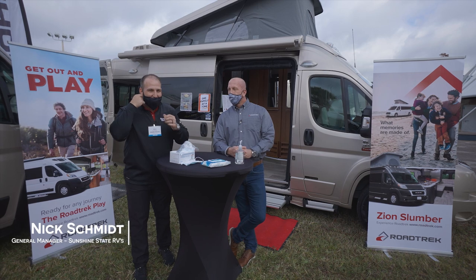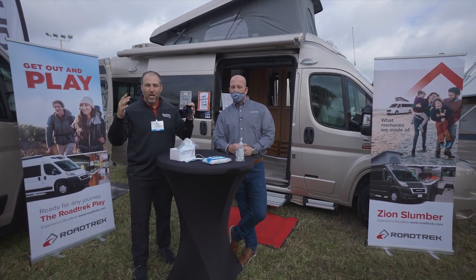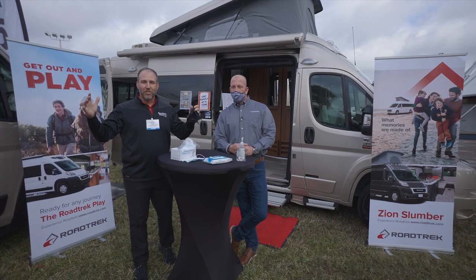Hey, my name's Nick. I'm with Sunshine State RVs in Gainesville, Florida. We are here today at the Tampa Bay Super Show and we're here representing Roadtrek.